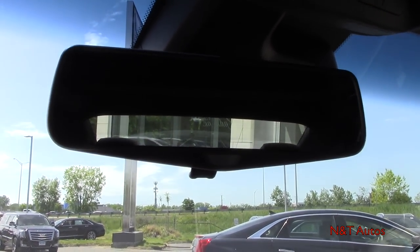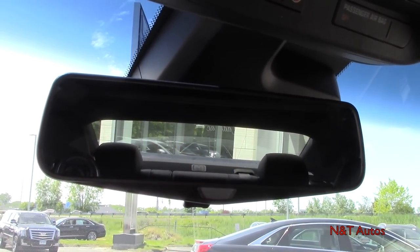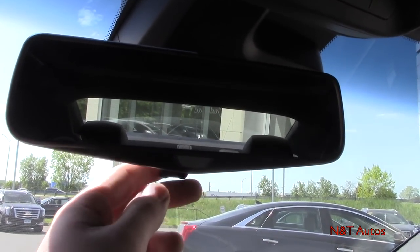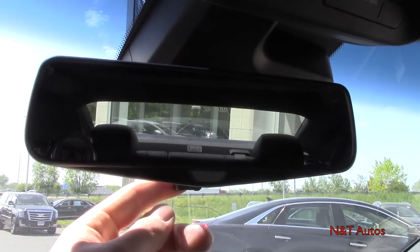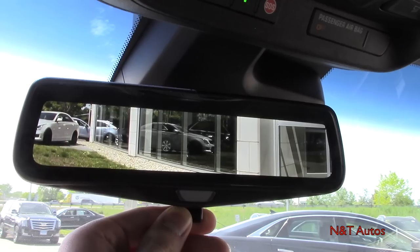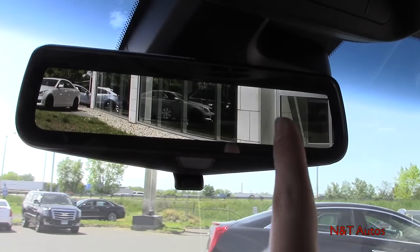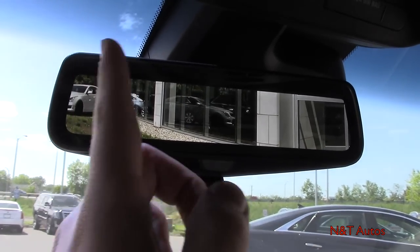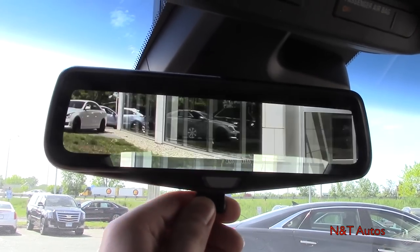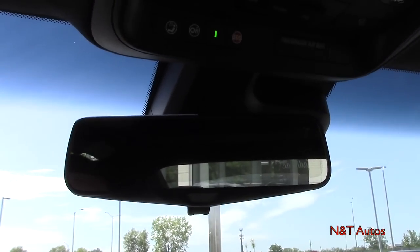Now here's the rear-view camera mirror. In normal mode the headrests and rear windows restrict the view. But click this button and it brings up the rear-facing camera, eliminating all blind spots — you see only what's directly behind you with no headrests or pillars in the way. That's one of the best features GM has come out with in my opinion.